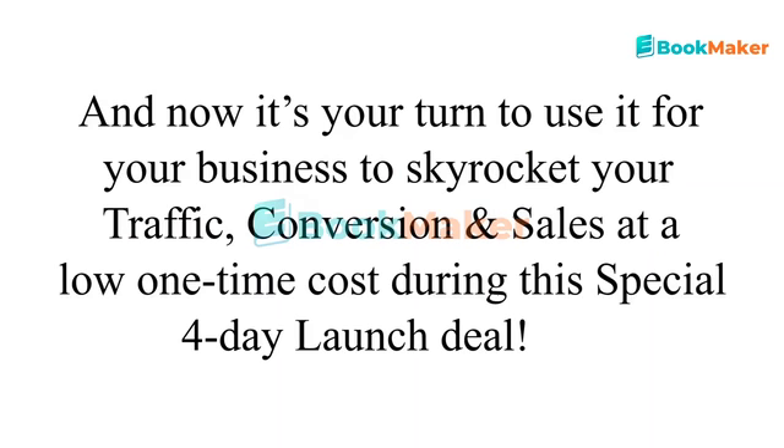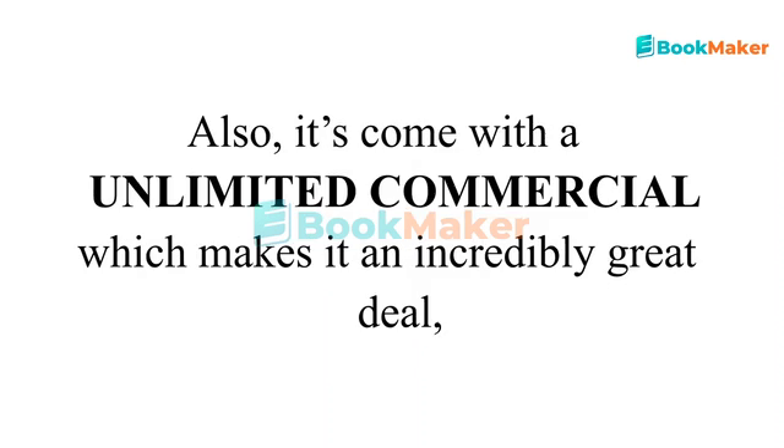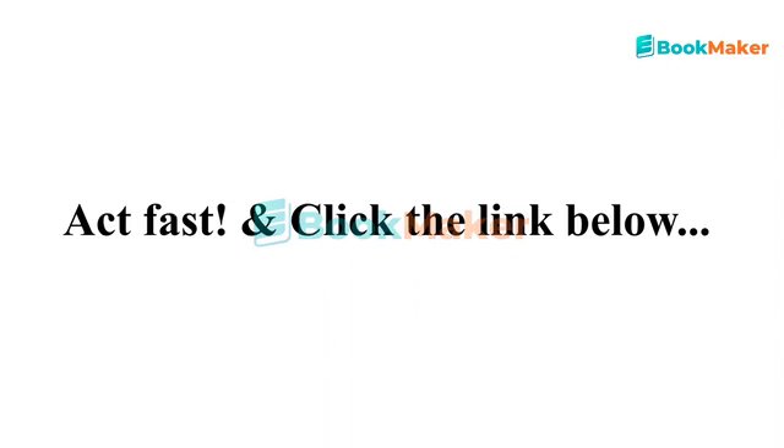And now it's your turn to use it for your business to skyrocket your traffic, conversion, and sales at a low one-time cost during this special 4-day launch deal. Your purchase is fully covered by our 30-day money-back guarantee — try it out for 30 days, and if you're still not convinced, get your money back. It comes with an unlimited commercial license, which makes it an incredibly great deal. Soon it will be recurring, so hurry up and pay one time or monthly later. Act fast and click the link below — see you inside.